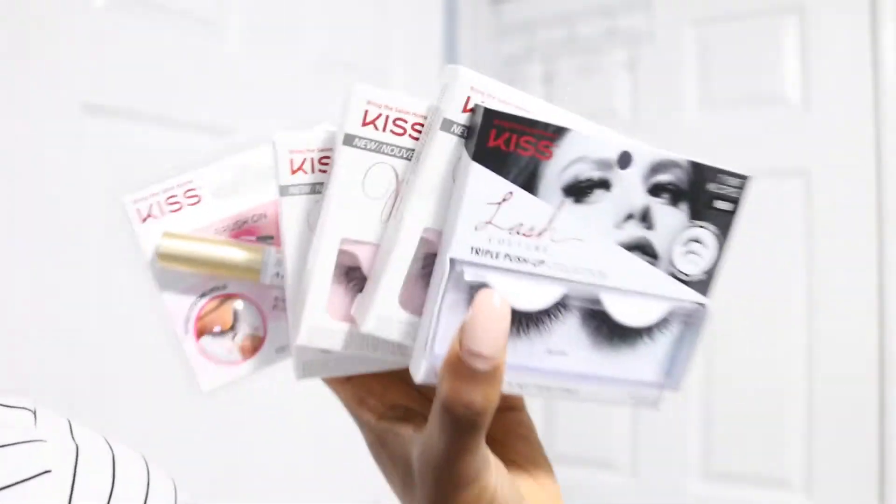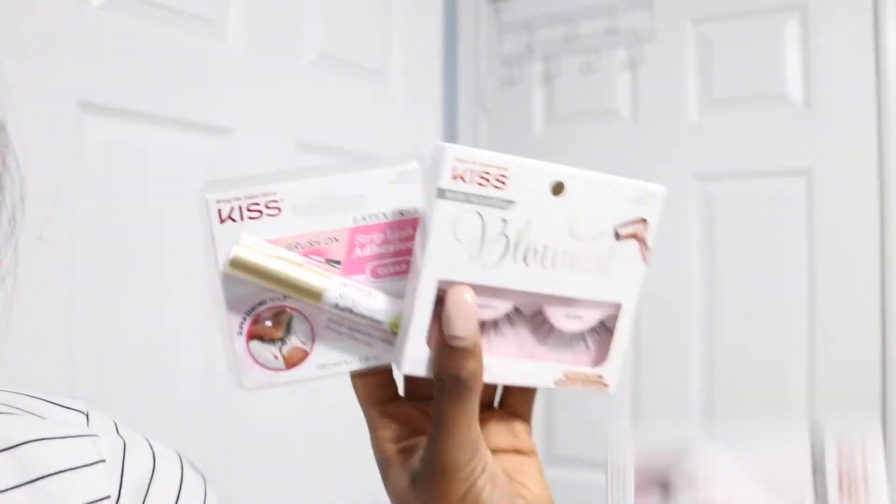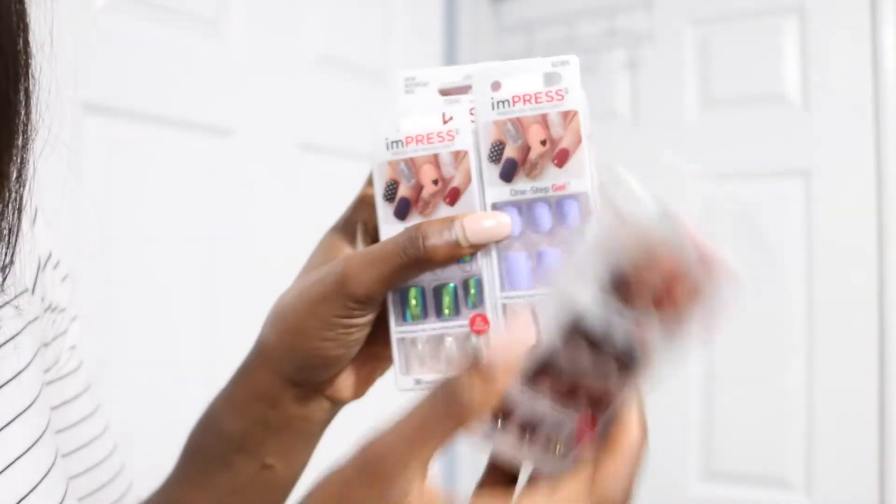These are some eyelashes I was sent and they're by Kiss — they're so so cute, I can't wait to try them. And then these are some press-on nails that I was sent as well, super cute colors.